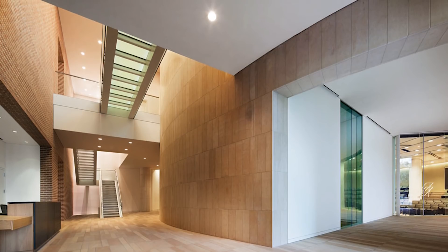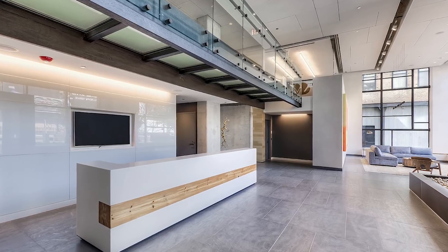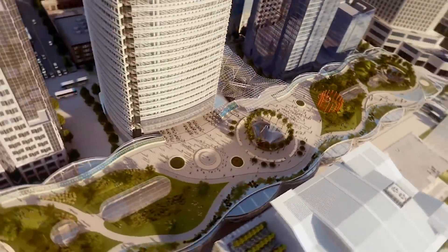Doing projects that normally a boutique style company wouldn't even get a look at, like the Salesforce Transit Center — that's a marquee project for us, and nobody in North America could do this project but Greenlight Glass.